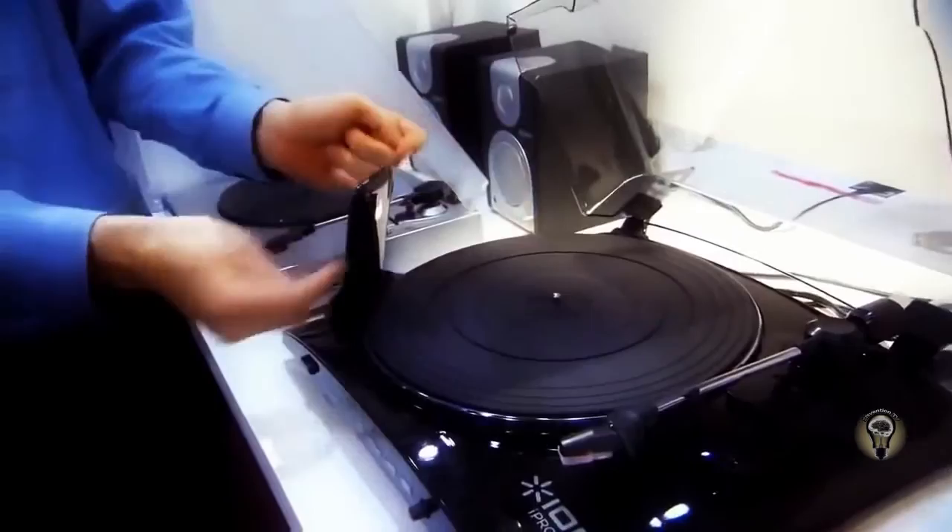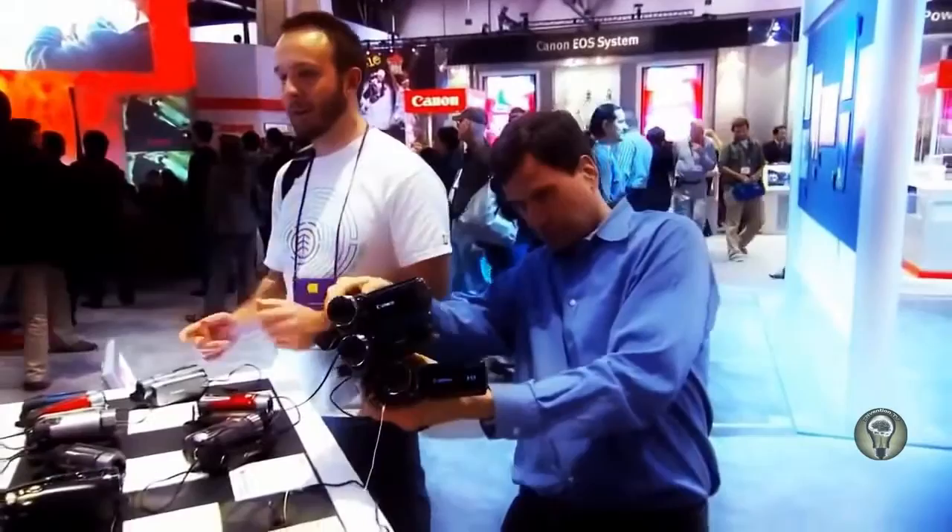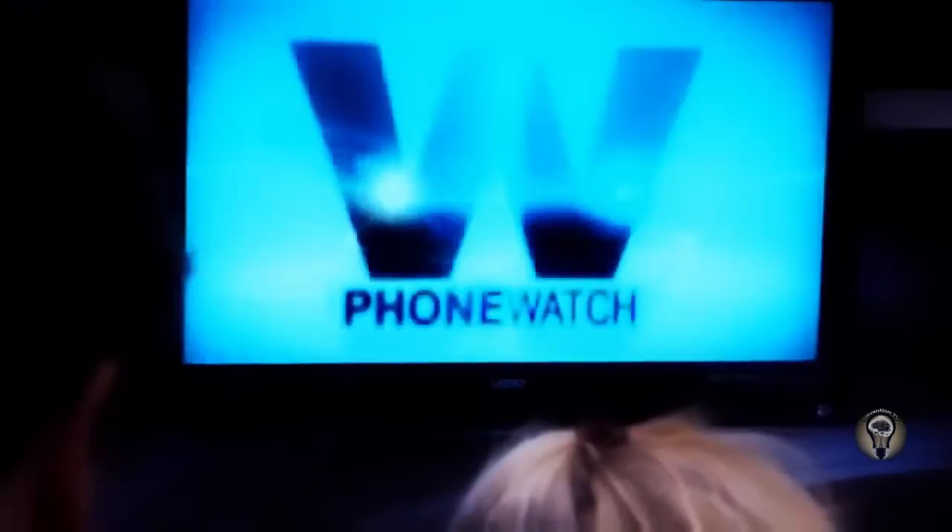I'm always on the hunt for the next killer gadget. Each year, my beat brings me to the Consumer Electronics Show in Las Vegas to investigate the latest trends in new tech.